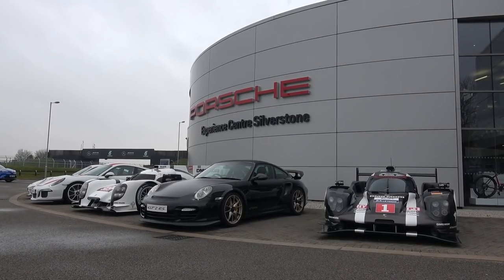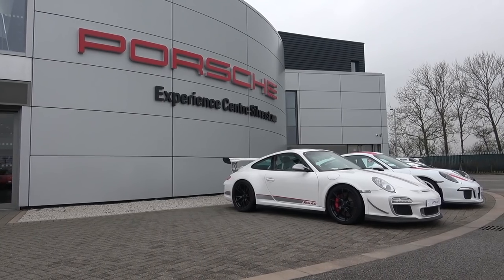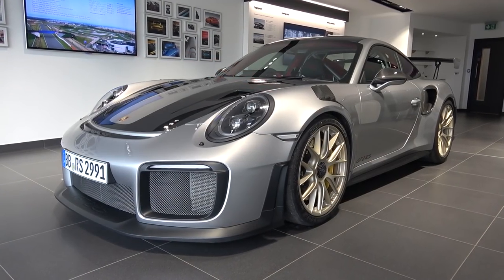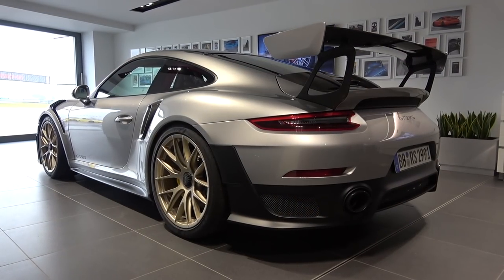Hello everyone and welcome to Galaxy 89 Cars. Today, thanks to the team at Porsche Center Silverstone, I'm bringing you an exterior and interior in-depth tour and exhaust sound video of a 2018 991 911 GT2 RS.